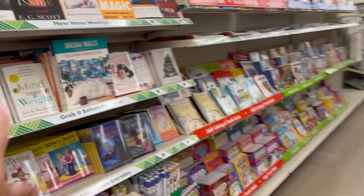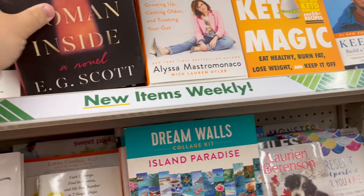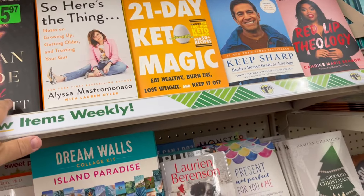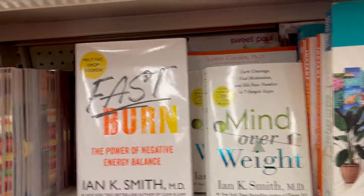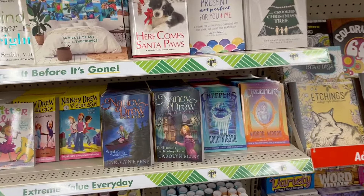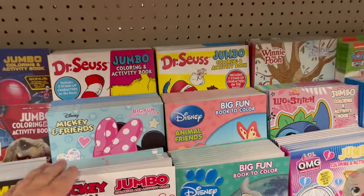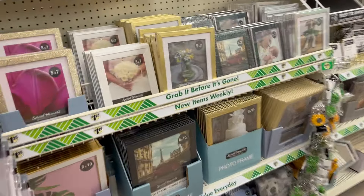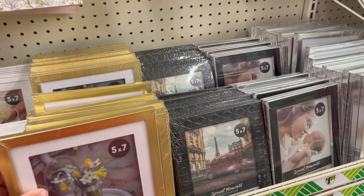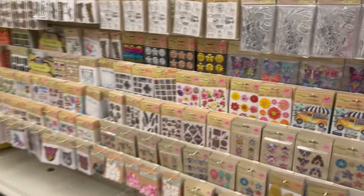Dollar Tree always has great deals on books for $1.25 - these are marked $5.97 to $10 elsewhere but are $1.25 here. Bibles for $1.25 too. Paperback books for a $1.25 - where can you beat that? Nice coloring books as well. I've gotten frames here before but been disappointed - they're cheaply made, often cardboard or pressboard. They do have nice crafter's stickers for $1.25 though.